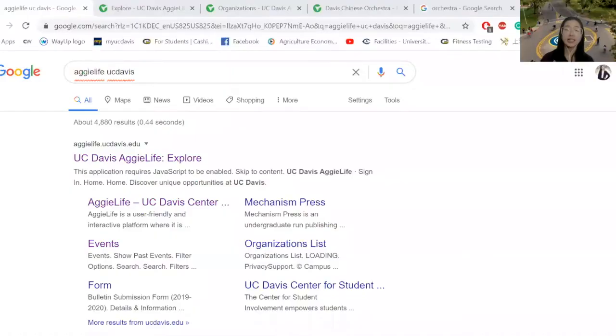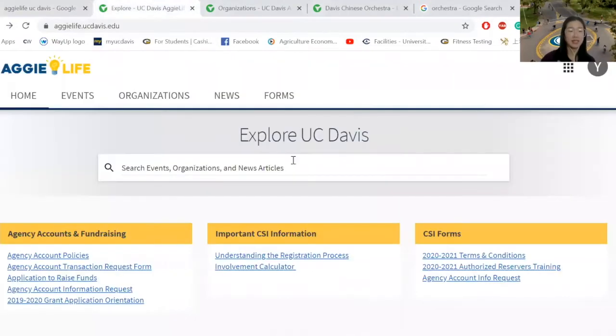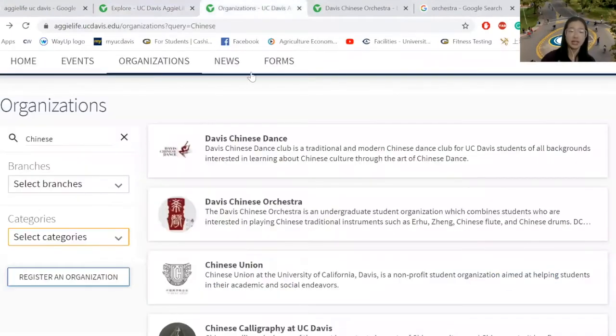I'm going to share my screen now. Go to Google and type Aggie Life UC Davis and choose UC Davis Aggie Life Explore. Click that and this is the home page of Aggie Life Explore. Then click the organization icon.